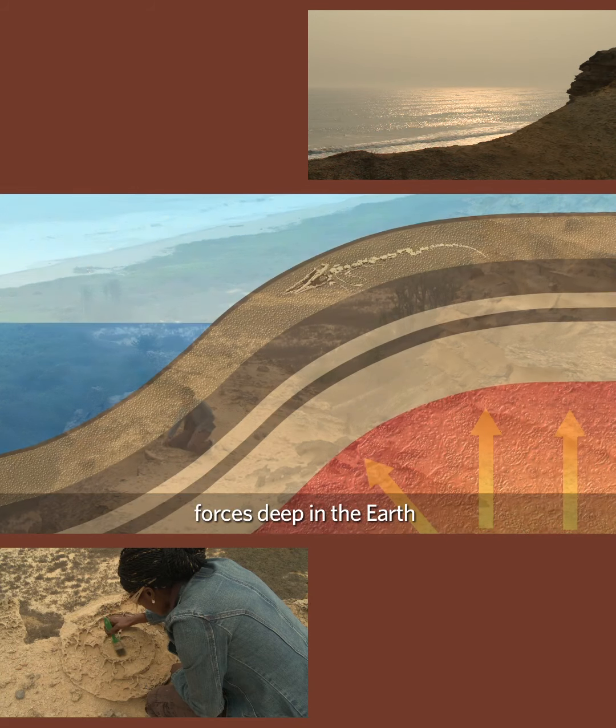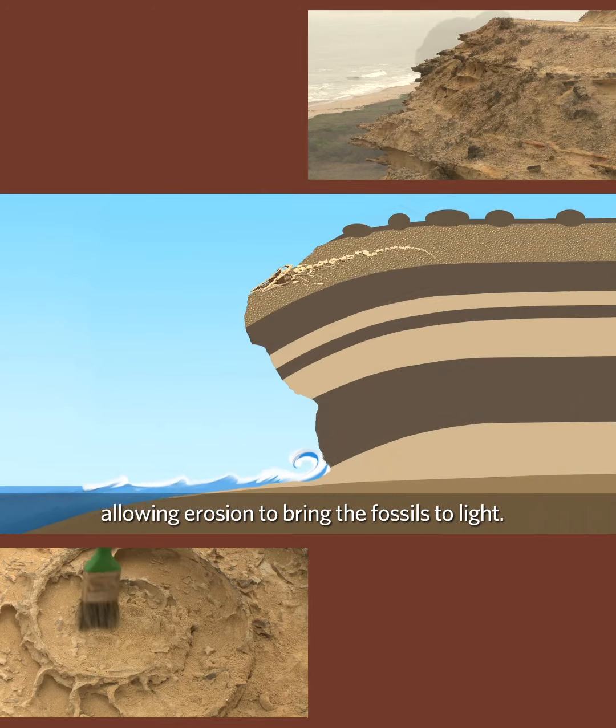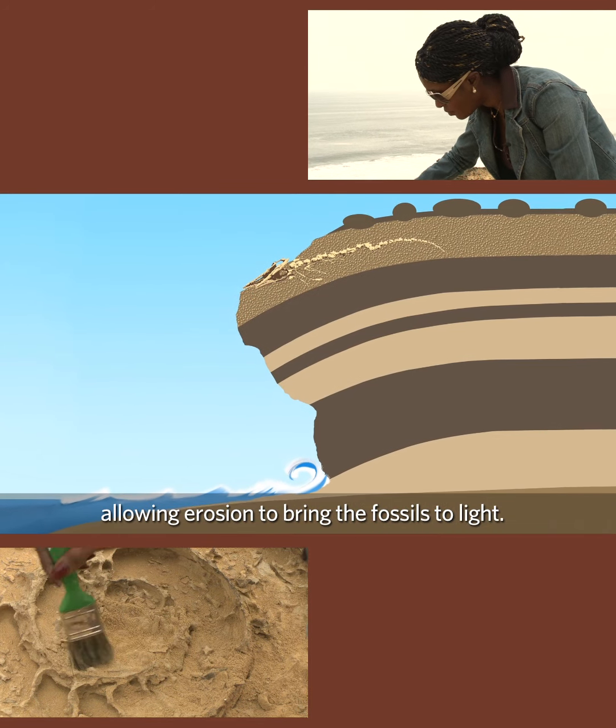Millions of years later, forces deep in the earth lifted the rock layers above the ocean, allowing erosion to bring the fossils to light.